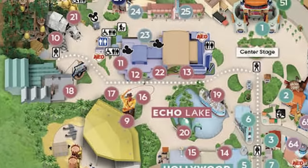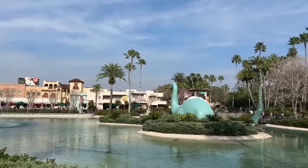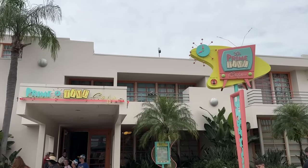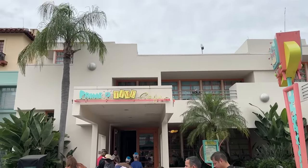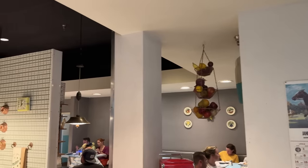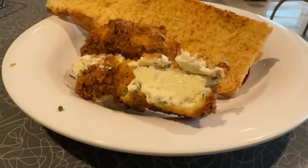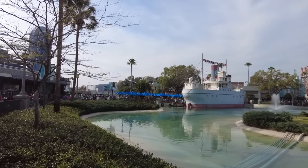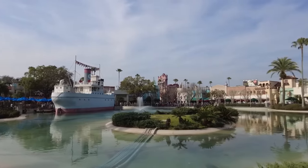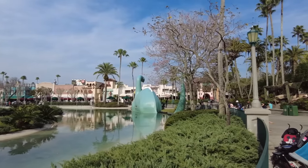Echo Lake is kind of a weird land — there's probably a lot more in this land than you first realized. Two of the main sit-down restaurants in Hollywood Studios are here: Hollywood & Vine, a character dining buffet, as well as 50's Primetime Cafe, the show that puts you in a 1950s sitcom where your cousins are your waiters, and they yell at you about your elbows being on the table and finishing your plate. I actually love 50's Primetime Cafe, specifically that fried cheese appetizer and the peanut butter and jelly milkshake. Also in Echo Lake you've got Min & Bill's Dockside Diner, and Gertie the Dinosaur, which is an ice cream shop — mostly I like it because Gertie is an icon.